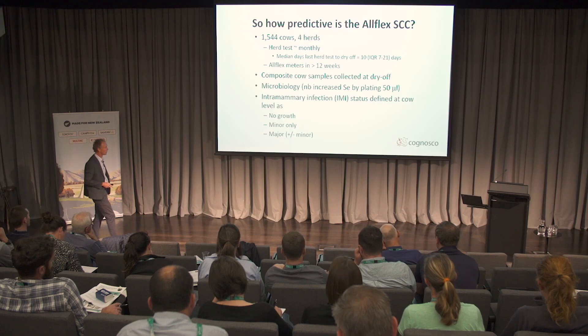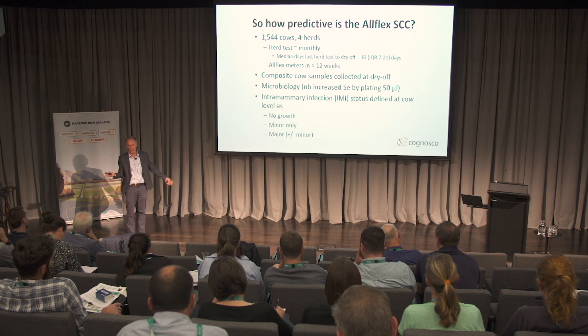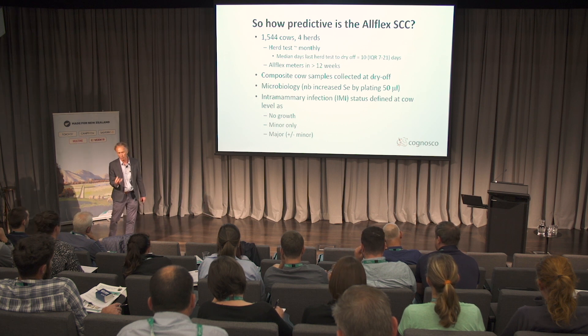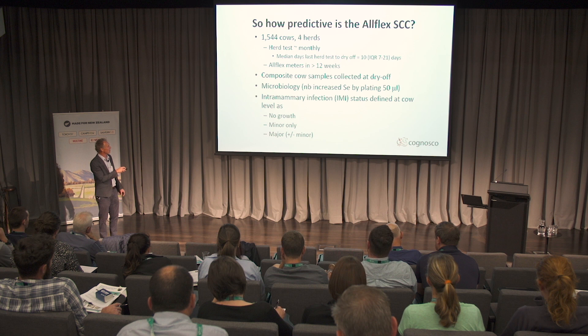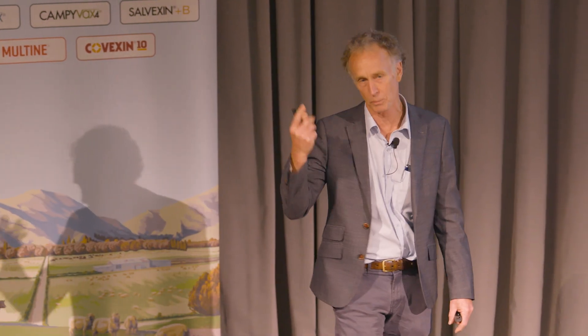Once we had the micro results, each animal was defined as either no growth — meaning none of the quarters were infected — minor only, meaning the only growth was a Coryne or a CNS, or the third category: was there a major pathogen — a Staph aureus, Strep uberis, Strep dysgalactiae. There were two E. coli which I ignored and called minor. Within this population of 1,500 cows, I had the micro data but Rob didn't.